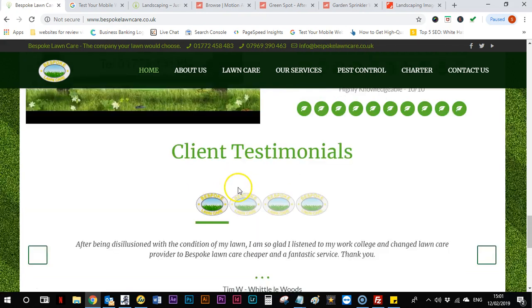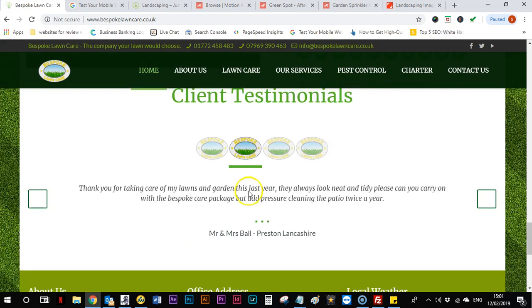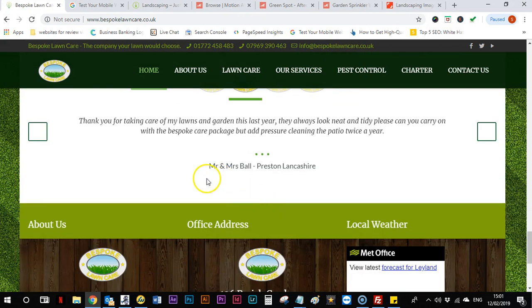These testimonials don't really work that well anymore because anyone can write them — you need ones that look more official. We can actually embed official reviews from Facebook and Google and it just looks miles better and miles more genuine.